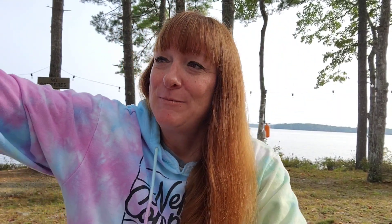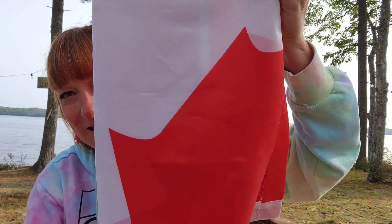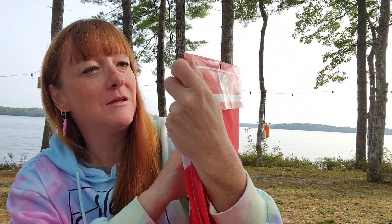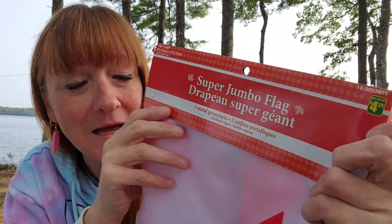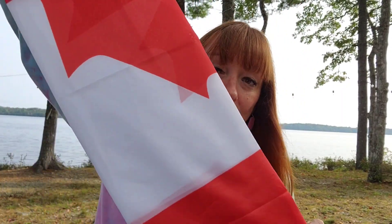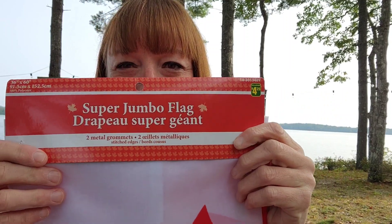Then I got this big huge Canadian flag — $4.25 for the super jumbo flag. It's got two metal grommets and stitched edges, and it's big. This goes up on the deck. The hurricane ripped the tail end off our old flag and left it all shredded. So there's a nice big one to replace it — what a great price for a Canadian flag.